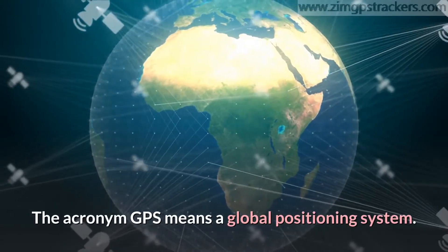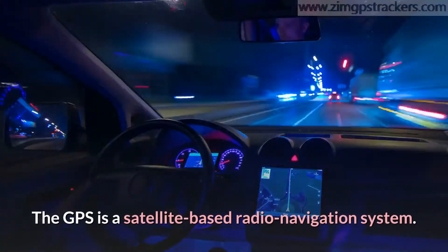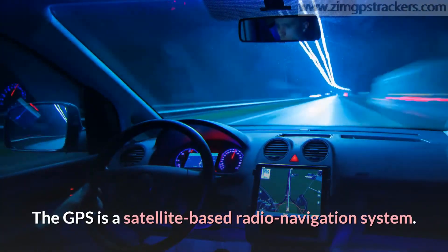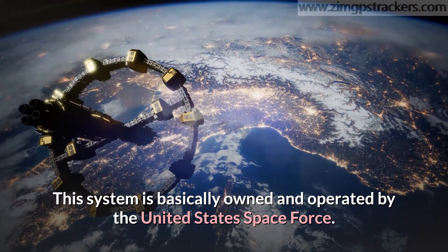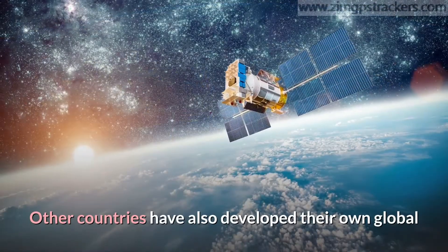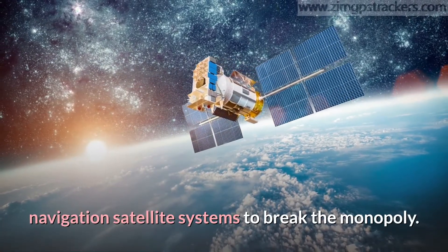The acronym GPS means a global positioning system. The GPS is a satellite-based radio navigation system. This system is basically owned and operated by the United States Space Force. Other countries have also developed their own global navigation satellite systems to break the monopoly.